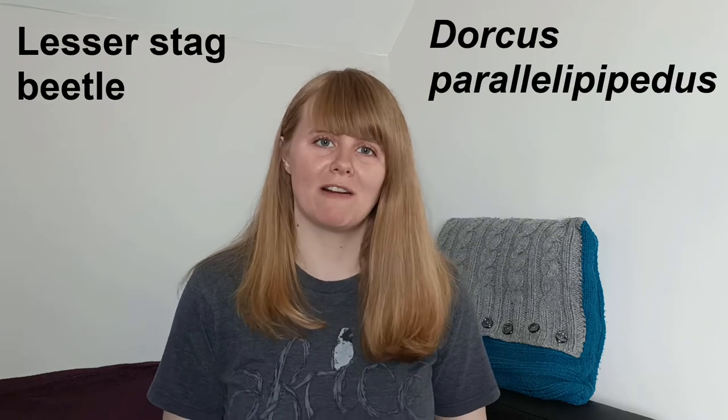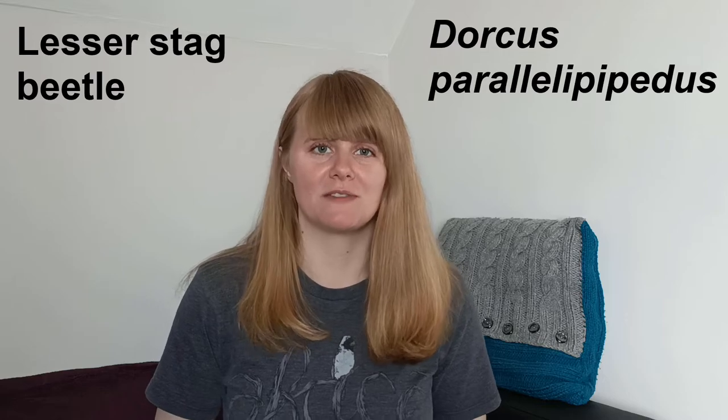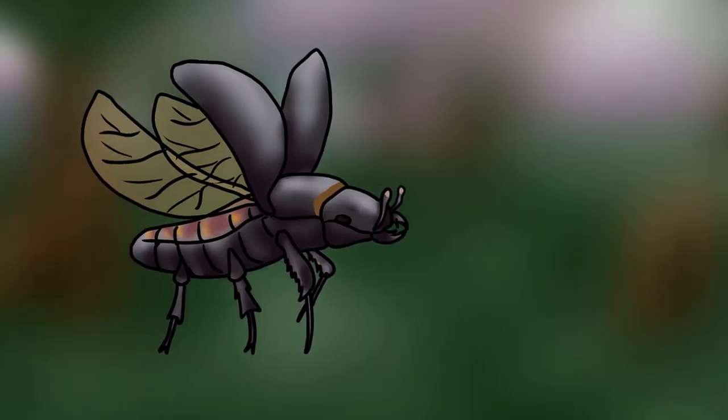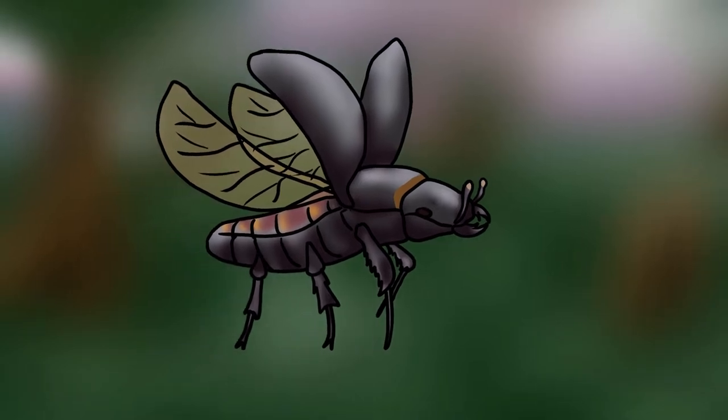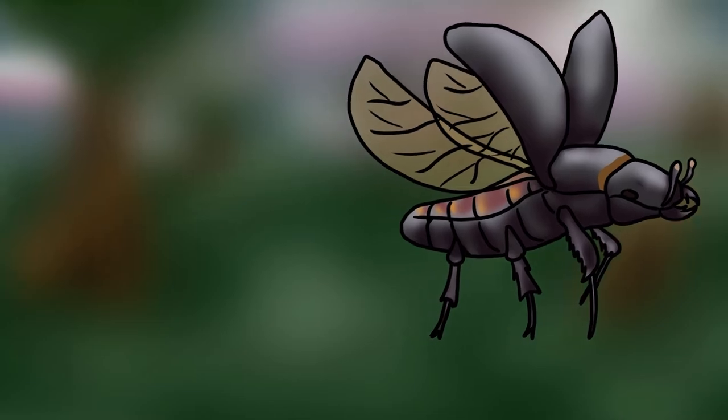The Lesser Stag Beetle, or Dorcus parallelopipidus, is the species we're looking at for the 25th Creature Fridays video. Smaller but much more common than the famous Stag Beetle, the Lesser Stag Beetle can be found throughout English and Welsh woodlands, parks and hedgerows during the summer.